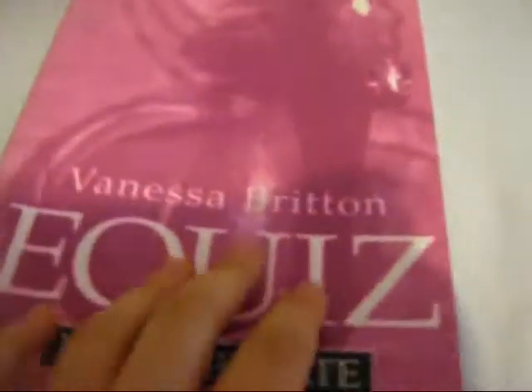Here we have an intermediate equine quiz. You can see none of it's been done. You fill in the answers in the book. It's a really good book, never been used. It asks you all questions. It's in top condition. It's from Robinson. Just make an offer.